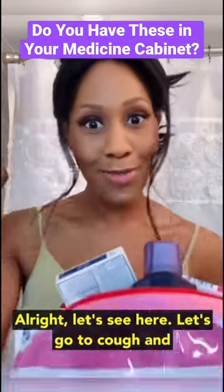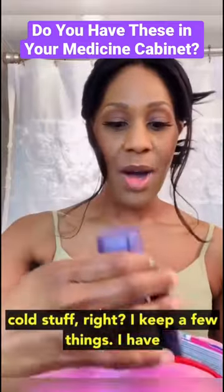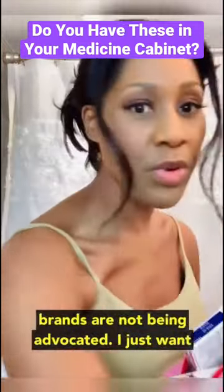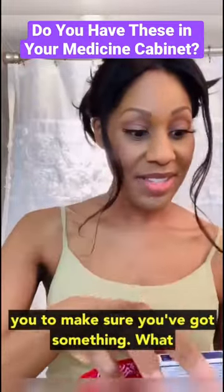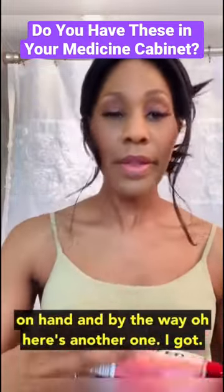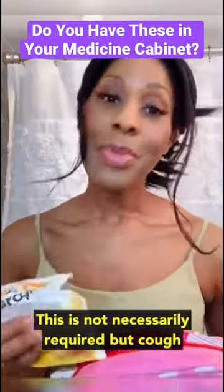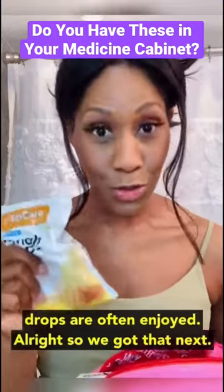Let's go to cough and cold stuff. I keep a few things. I have a nighttime cough and cold medication. Brands are not being advocated — I just want you to make sure you got something. I got this one, here's another one that I got, so I got a few. Cough drops are not necessarily required, but they are often enjoyed.